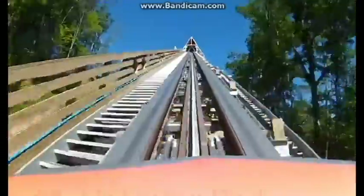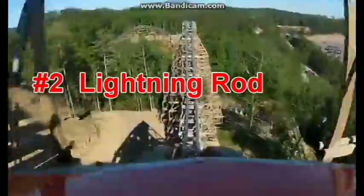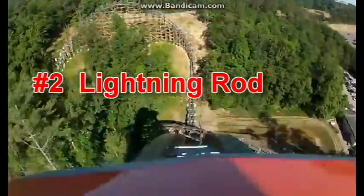At number 2 we have Lightning Rod. This coaster looks to have some of the best airtime on any coaster on earth. And it's pretty cool that a wooden coaster can have a launch — first of its kind, so that's pretty cool too. The airtime here looks insane.